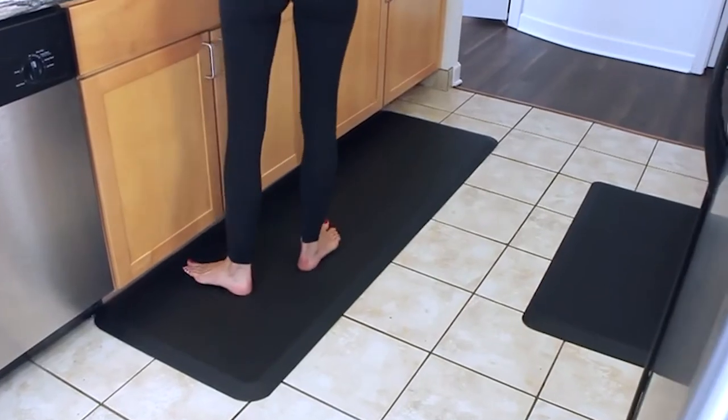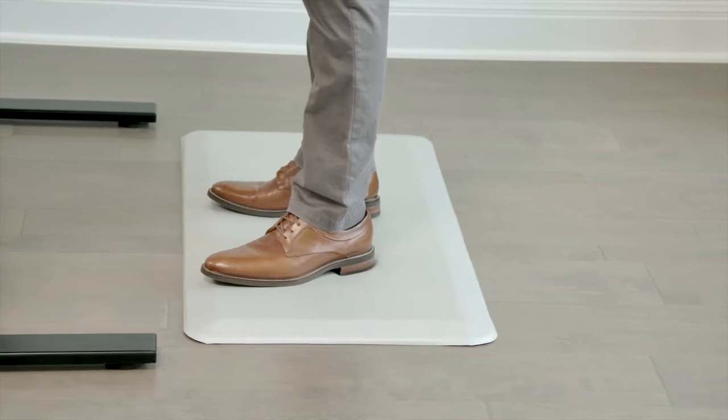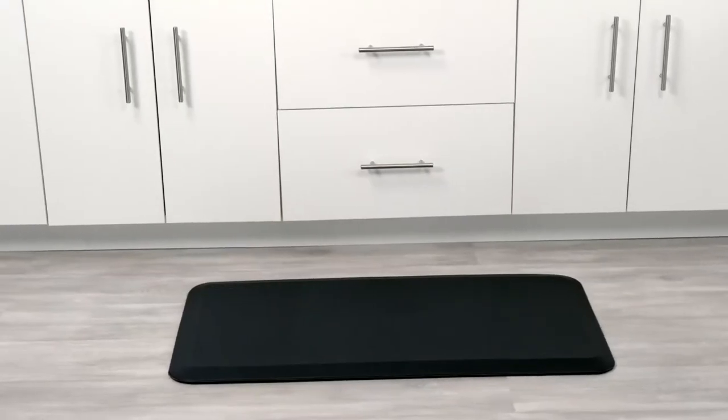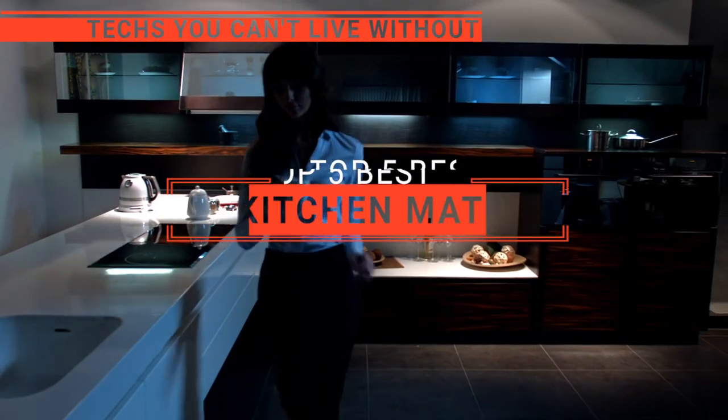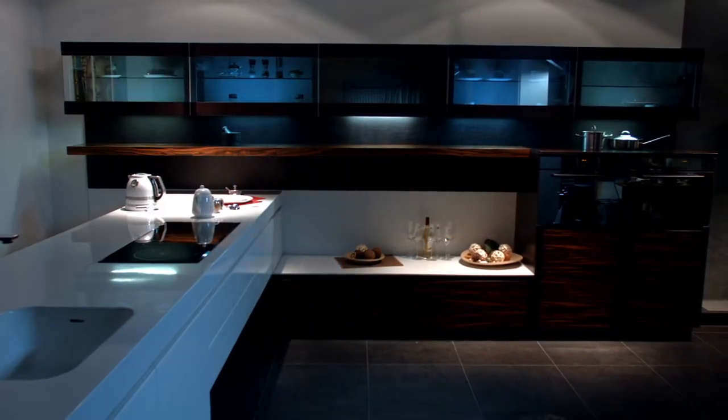The Fresh Mint? The Sky Solutions or Ninja? Perhaps the Comfy Life or the Gorilla Grip? Which one should you buy? In this video, we will be looking at the top 5 kitchen mats available on the market today and will tell you which one is best for you.